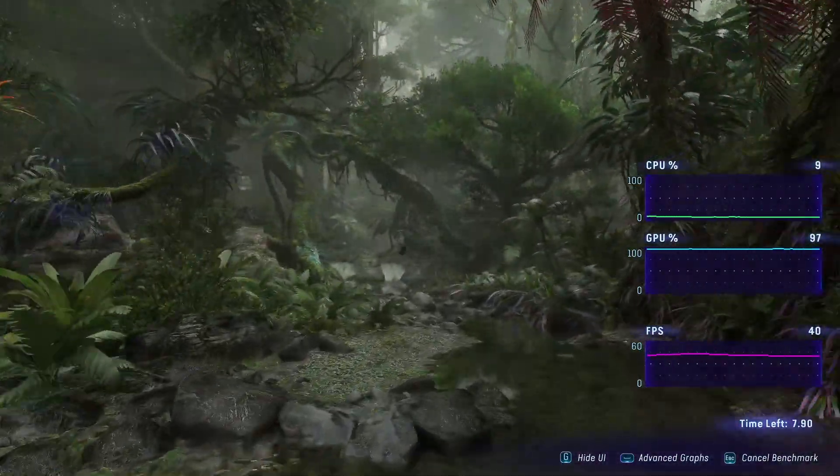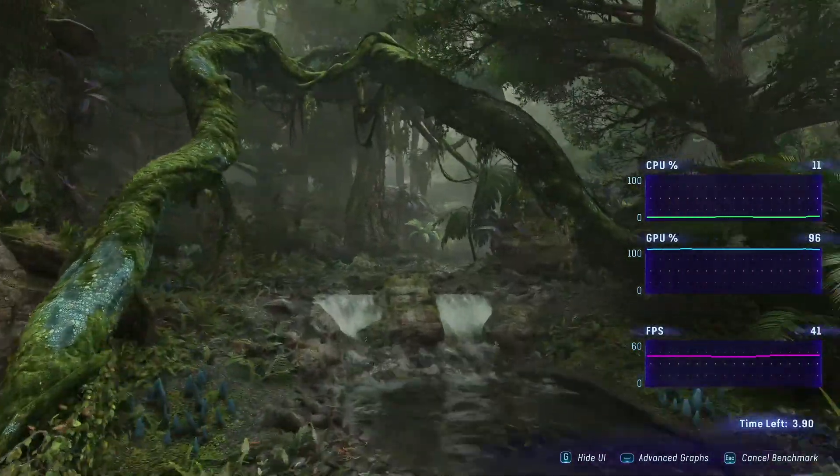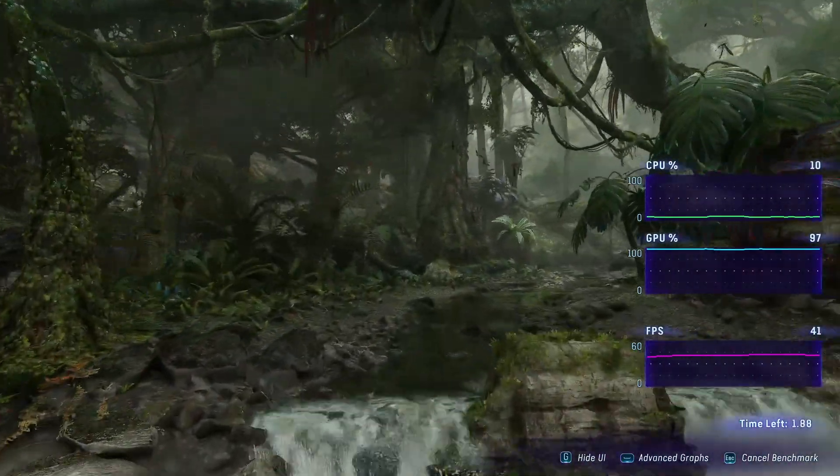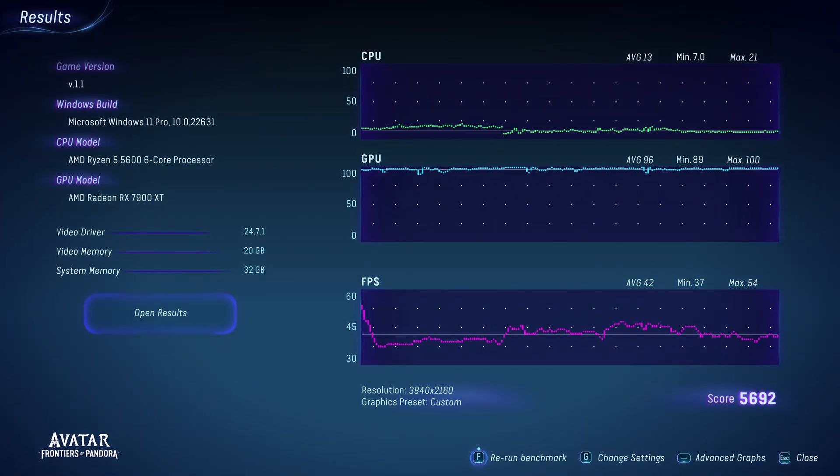I love my Intel and my Nvidia but the budget wasn't there. I'm impressed with what it does though — you can see the frame rate was just everywhere but the GPU is literally averaged at 96 to 100%.